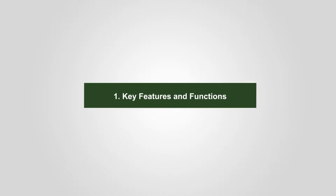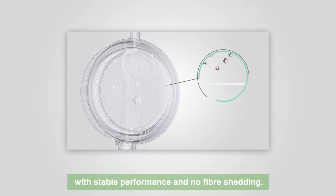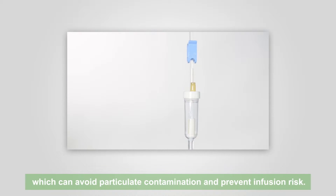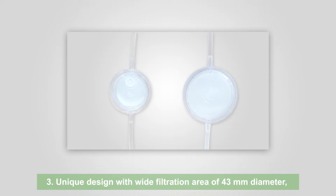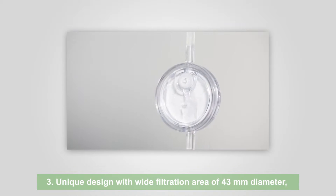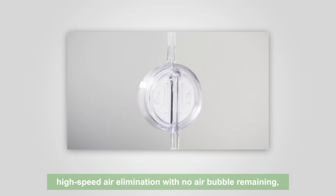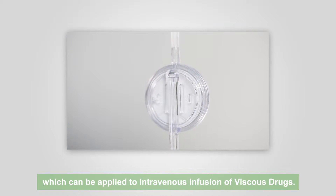1. Key Features and Functions. Adopt the nuclear pore membrane as filter medium with stable performance and no fiber shedding. All pore diameters of membranes are below 5 micrometers, which can avoid particulate contamination and prevent infusion risk. Unique design with wide filtration area of 43 mm diameter. High speed air elimination with no air bubble remaining, which can be applied to intravenous infusion of viscous drugs.